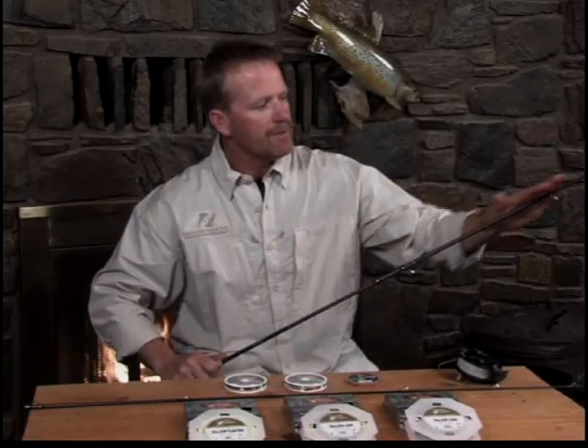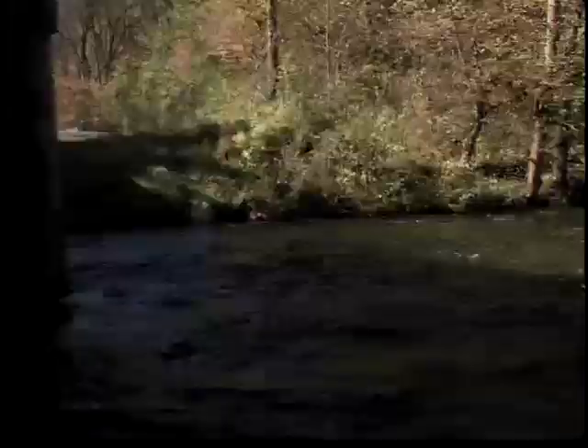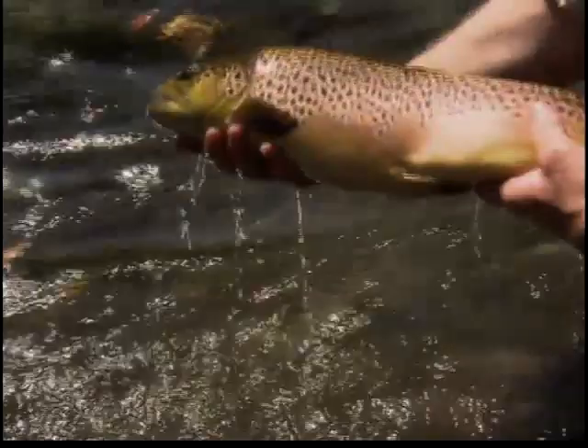On this edition of Fly Fish TV with Kelly Gallop, we join Mac Brown to fish browns and brookies on the Nantahala River in western North Carolina. This eddy up here might be good, below the bridge pylon. Mac is a fly fishing guide, instructor, and author of a highly regarded book, Casting Angles. Good on that thing — there it is. That's what we've got here.